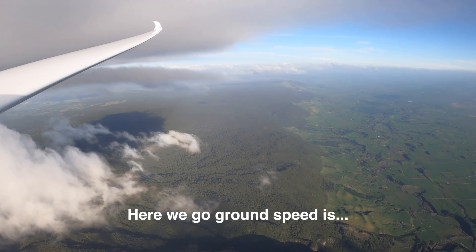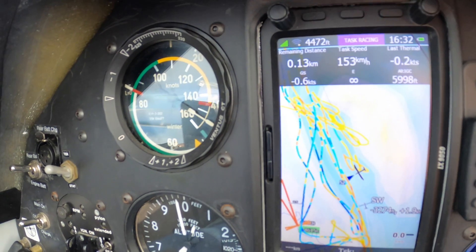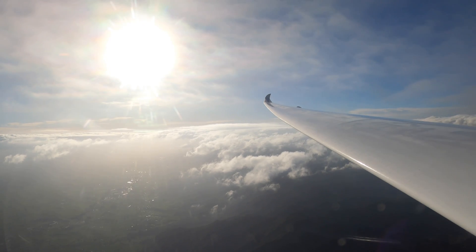Here we go — ground speed negative one knot. And that's how you go backwards in a glider.